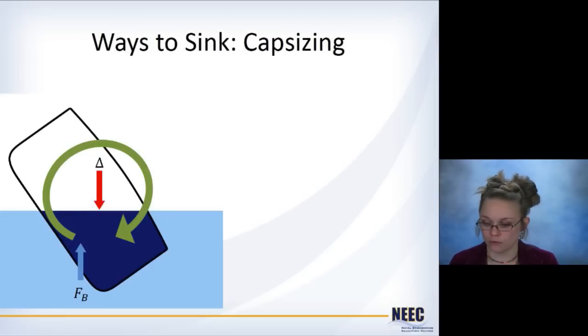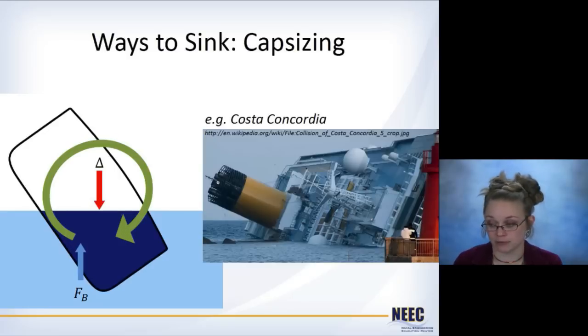Capsizing we've talked about before with initial stability. Capsizing is when the ship heels over so much that it does not have a righting moment to bring itself back upright. A recent example of this was the Costa Concordia, which you might remember.